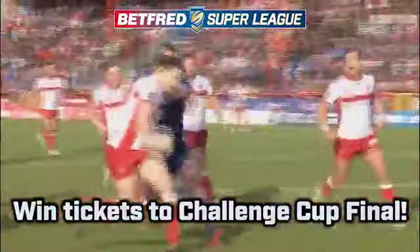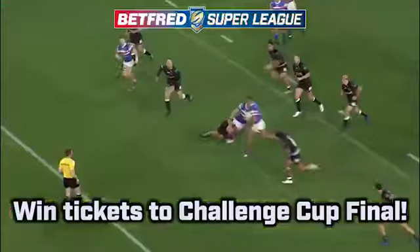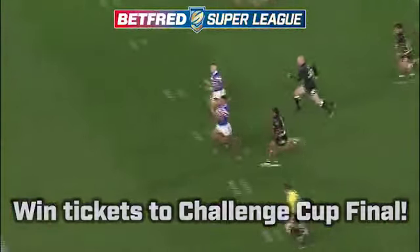Welcome to the Our League Try of the Week, where I, Jamie Jones Buchanan, bring you some of the finest tries from League One, Championship and Super League competition.